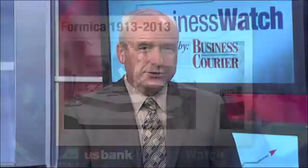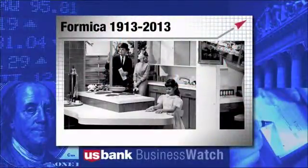Thanks for joining us for U.S. Bank Business Watch. In this morning's Business Insight, Formica Group, the inventor of laminate, got its start in Cincinnati 100 years ago — 1913. So we're celebrating 100 years of design, innovation, and growth. The laminate has grown from functioning as an insulator used in automobile manufacturing and electronics to a staple on countertops, furniture, and everyday objects all over the house and business. Some of you may remember the Formica Kitchen of the 1950s and 60s.